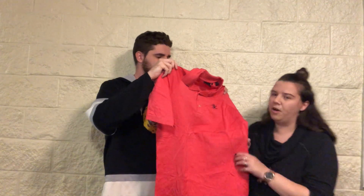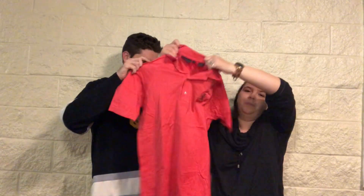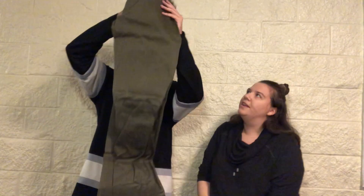Another golf or tennis polo — this is Bobby Jones Players. It's a size small and a bright pink — coming off a bit neon on screen but it is bright pink — a knit polo with their patch on it.